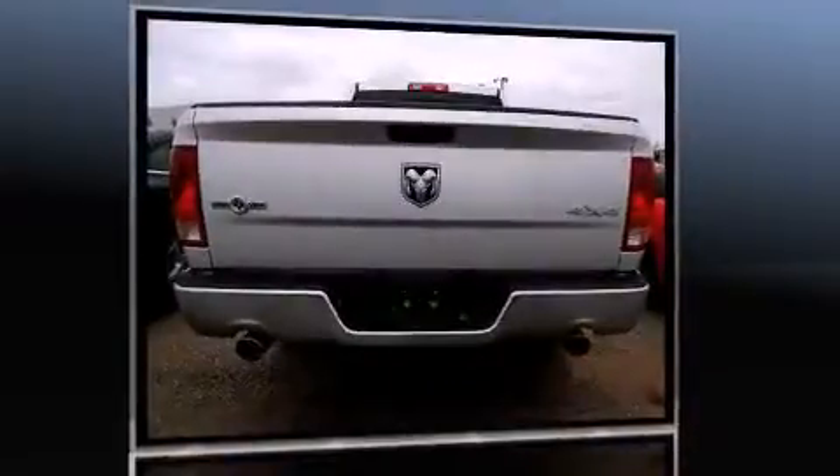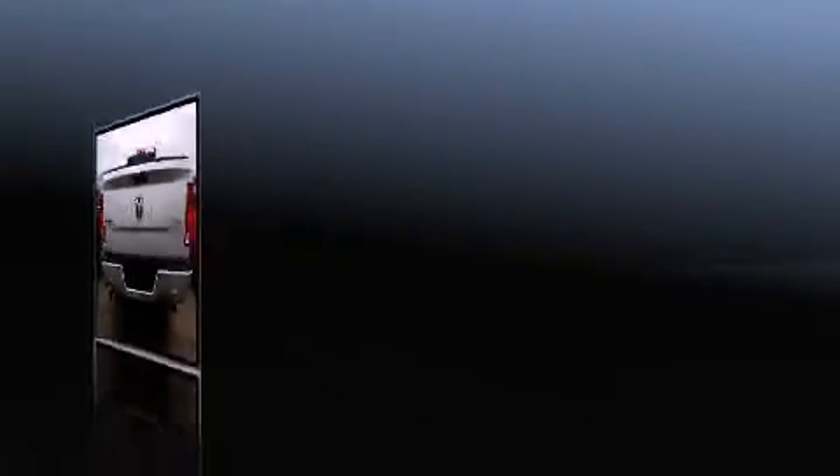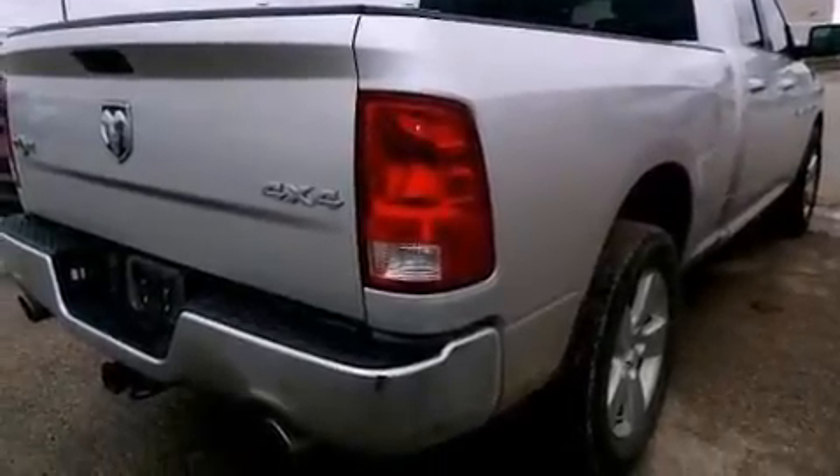Four-wheel drive allows you to go places you've only imagined. Top features include remote keyless entry, one-touch window functionality, a tachometer, variably intermittent wipers, an outside temperature display, and power windows.